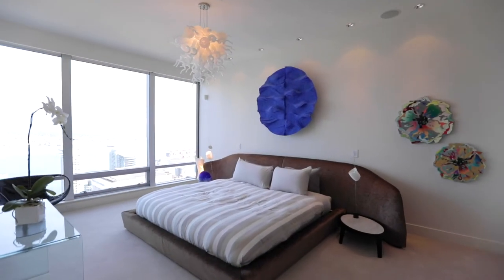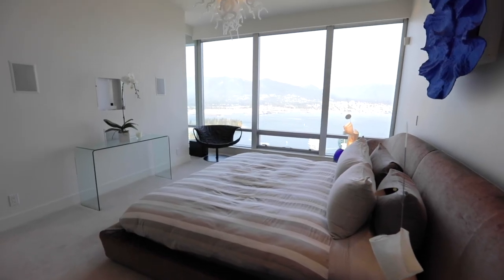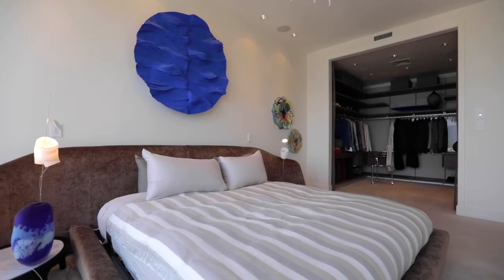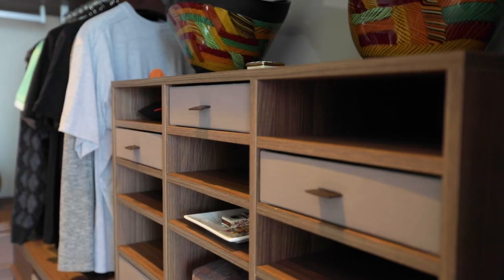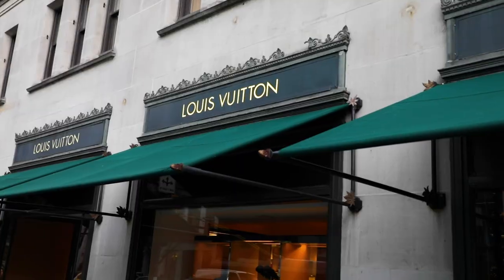You can certainly luxuriate in this spacious bedroom, featuring a beautiful Dale Chihuly chandelier. The bedroom extends to a walk-in closet large enough to accommodate the abundance of visits to the nearby Burberry, Prada and Louis Vuitton.